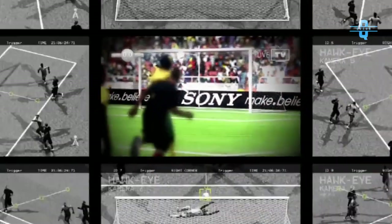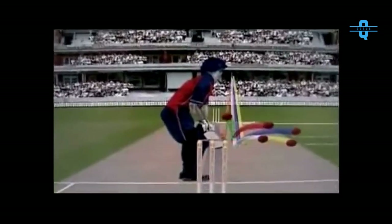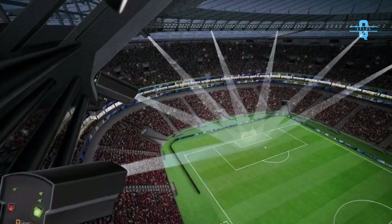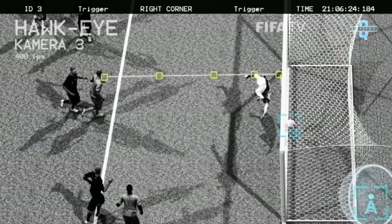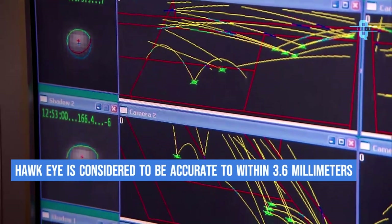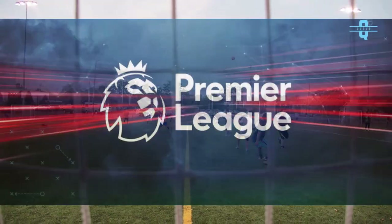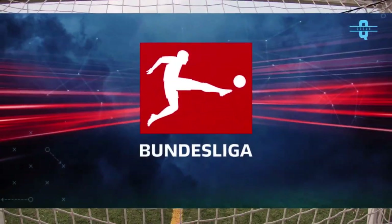The Hawkeye system is owned by Japanese company Sony, but was developed in the United Kingdom by Paul Hawkins. The system was originally implemented in 2000 for television purposes in cricket. The system works via six or seven high-performance cameras, normally positioned on the underside of the stadium roof, which track the ball from different angles. The video from the six cameras is then triangulated and combined to create a three-dimensional representation of the ball's trajectory. Hawkeye is not infallible but is advertised to be accurate to within 3.6 millimeters. In football, it was first adopted by the English Premier League in the 2013-14 season, and next year by the Bundesliga in the 2014-15 season.